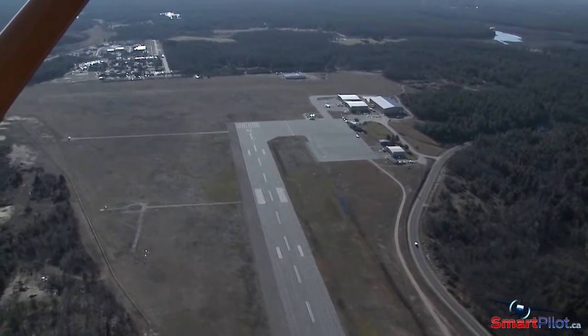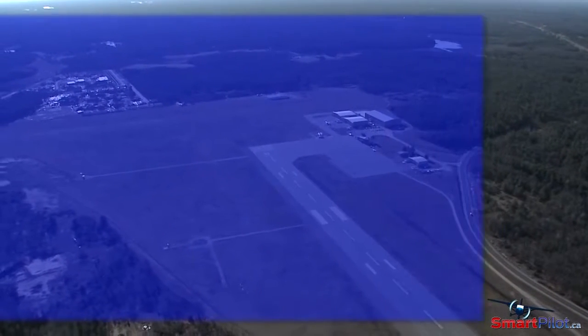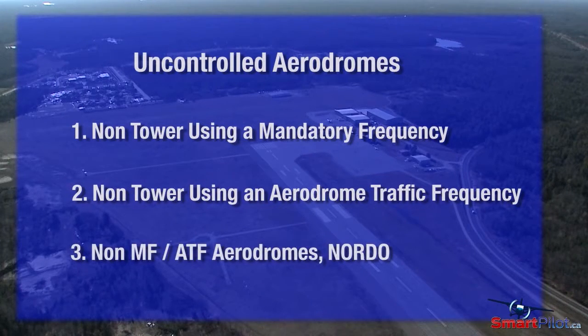If we break it down, uncontrolled airdromes in Canada primarily fall into one of the following categories: non-tower airports utilizing an MF or mandatory frequency, and non-tower airdromes using an ATF or airdrome traffic frequency.